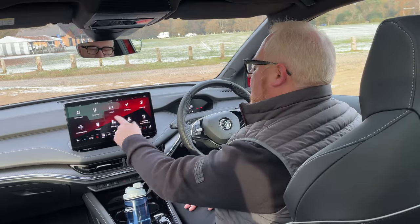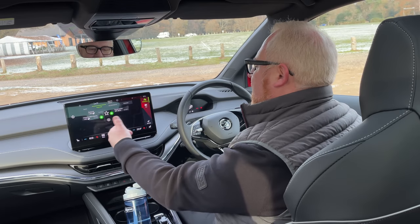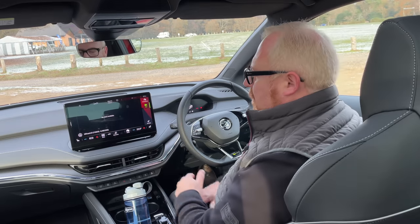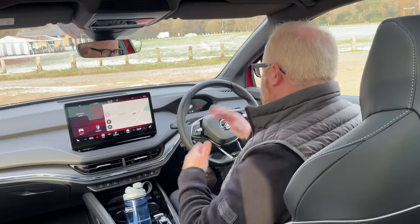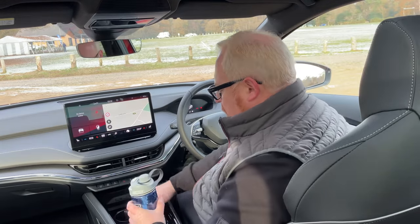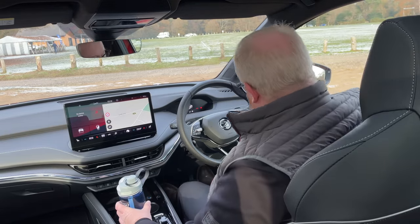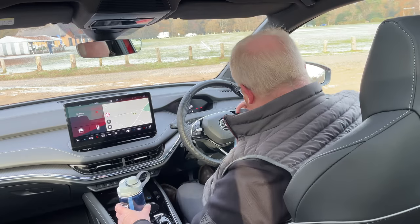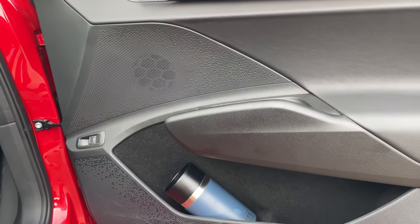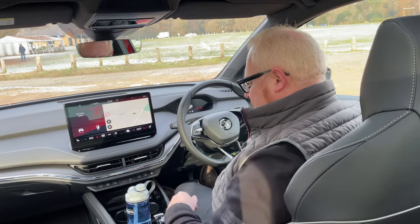The centre console area has two cup holders, which unfortunately don't take either my water bottle or big coffee flask — they're too small. Thankfully there's a shaped slot in the door where I can fit one. The door bins are lined with felt so it doesn't rattle around. That's a bit of a disappointment. But you do get a storage tray here and a nice little lozenge-shaped transmission selector, which is nice and easy to use and out of the way. Underneath there's bags of storage, and there's another storage tray below that.